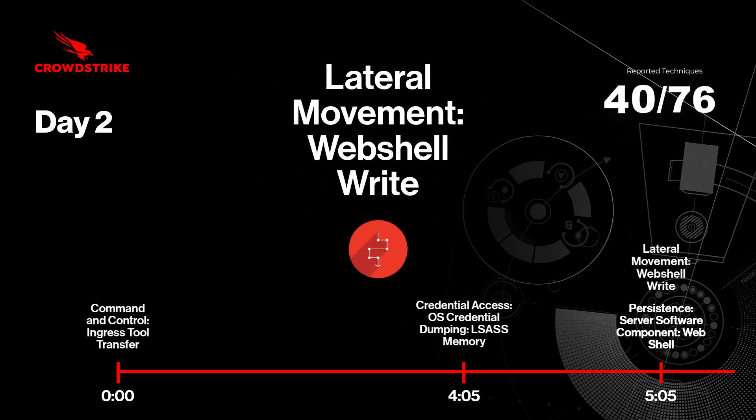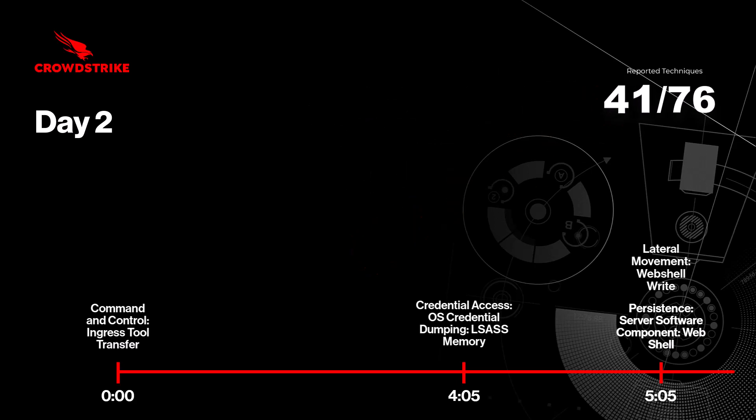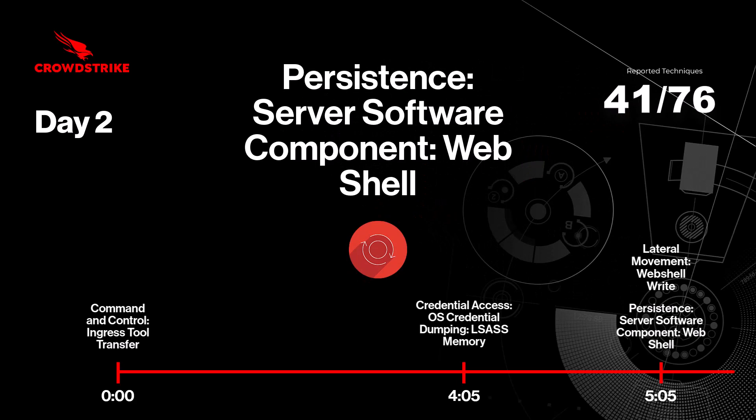The adversary then moves laterally within the environment to enlarge their footprint by writing a webshell to another discovered system via SMB and placing it within the EWS folder for Exchange. It then establishes persistence on the newly compromised system.